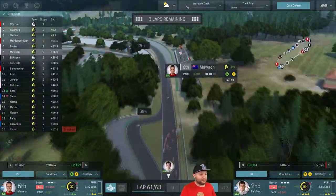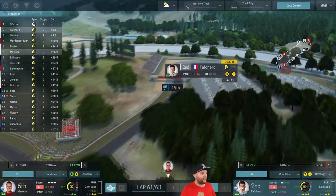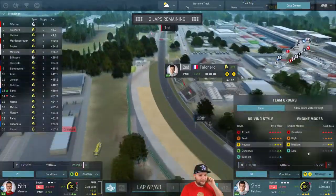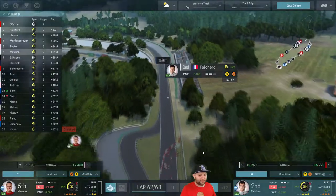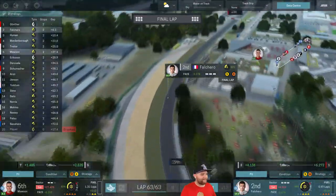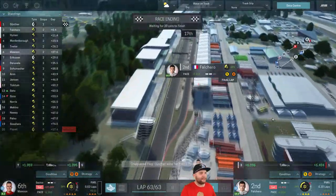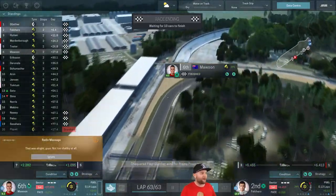I had a mental blank moment — I thought Falcaro had moved to third, but he was just lapping Sasahara who'd been blue flagged. Two laps remaining now. Falcaro is closing down on Gunther, so I'll start pushing him a bit. On the final lap, Gunther is 6.3 seconds ahead of Falcaro — not much is going to happen there. Falcaro settles for second. Gunther crosses first, Falcaro comes in second, and then we cut to Mawson — he crosses in sixth place, having closed down quite a lot on Tvetta towards the end.